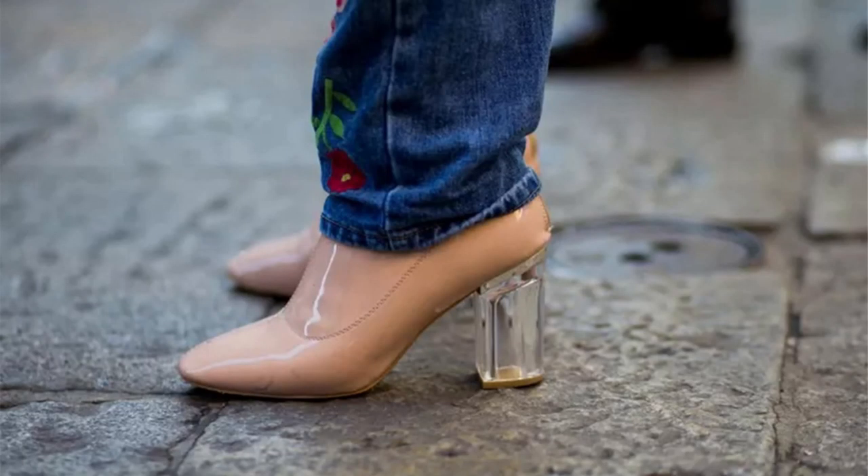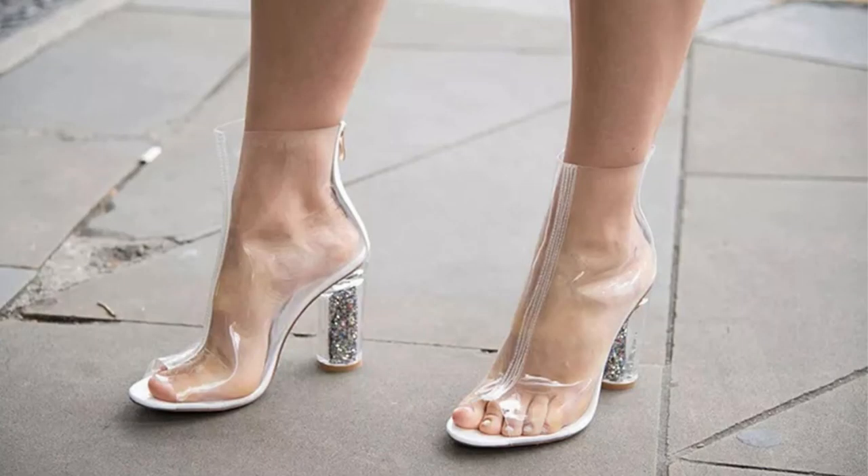Number 13: Transparency. Who's keeping secrets? Not you, when you let everyone literally look through your footwear. The transparent shoe trend makes it happen, from Cinderella-style plastic slippers to classic pumps with clear heels as well. Number 14: Transparency. Have a faultless pedicure? Show it off for all it's worth in a pair of trendy transparent high heel ankle boots.